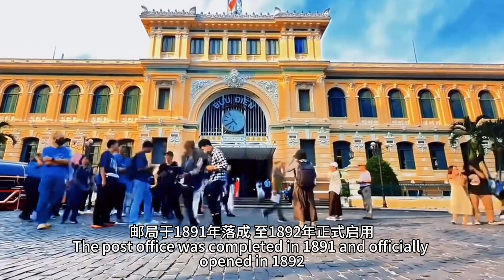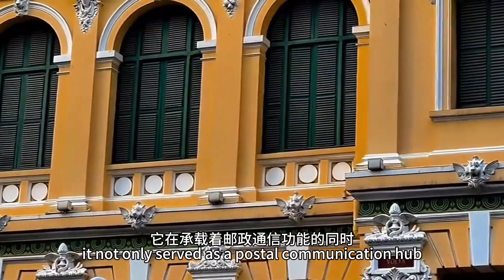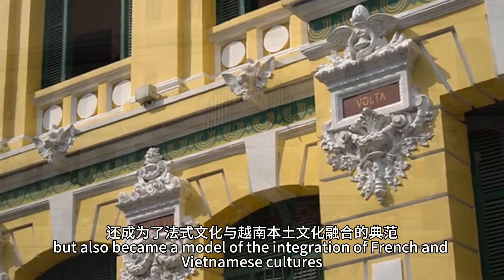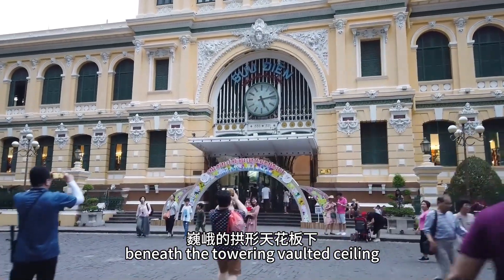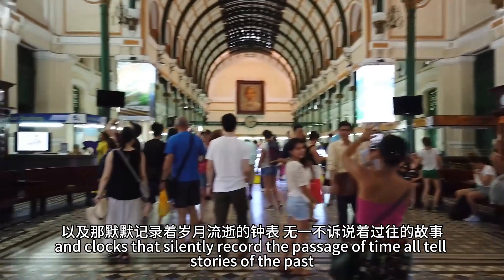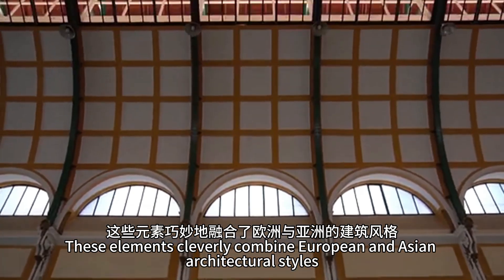The post office was completed in 1891 and officially opened in 1892. As the first post office of its time, it not only served as a postal communication hub, but also became a model of the integration of French and Vietnamese cultures. Stepping into the post office lobby, beneath the towering vaulted ceiling, you can feel the weight of history. The classical decorations, grand arches, and clocks that silently record the passage of time all tell stories of the past — elements that cleverly combine European and Asian architectural styles.